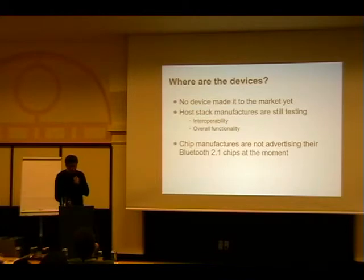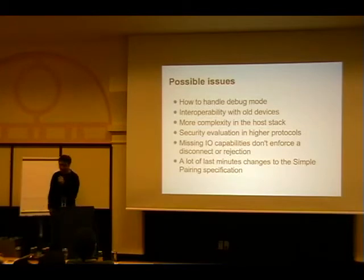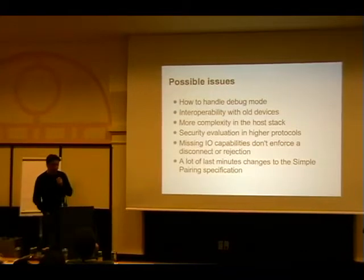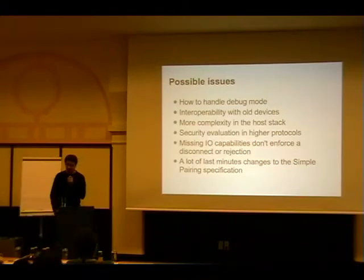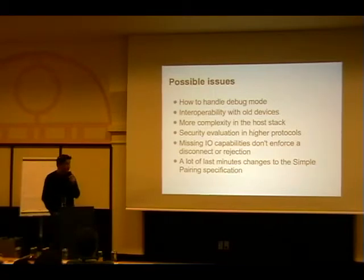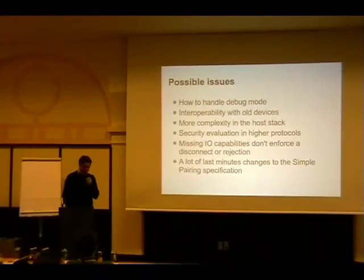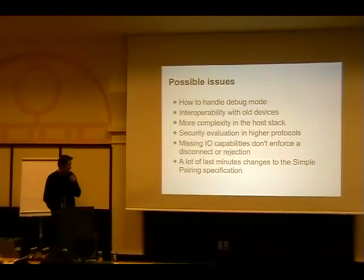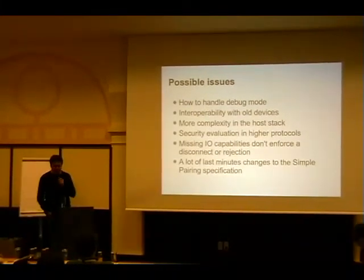To sum up the possible issues with 2.1: the debug mode is a big one - if that gets screwed up you have really weak devices. The interop with old devices has such high priority in the whole specification that I don't know if they always get this right. The complexity is now more in the host stack, and we know what happens when manufacturers have to implement things themselves - they screw up even with older Bluetooth profiles which were pretty simple. Higher level protocols can do a security evaluation and change behavior, but that adds even more complexity.